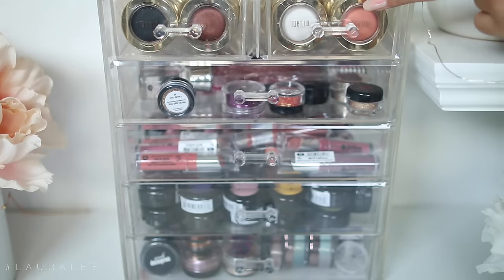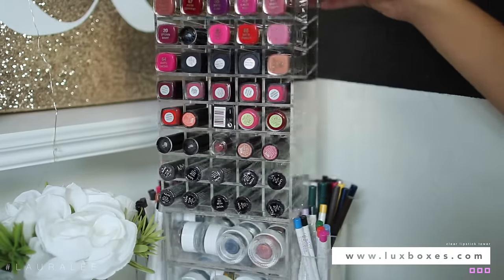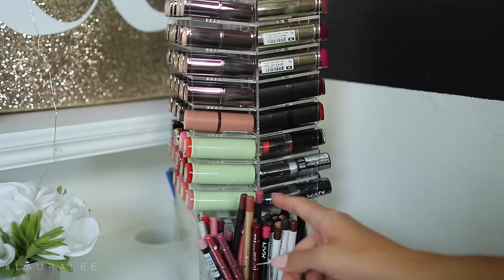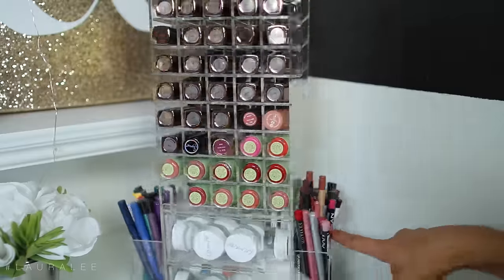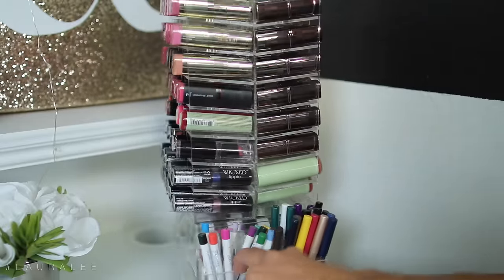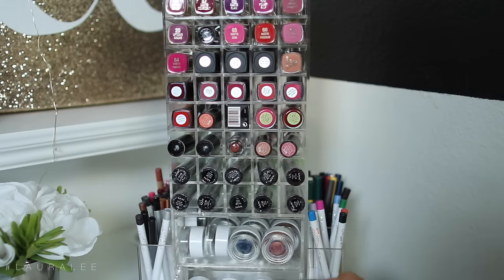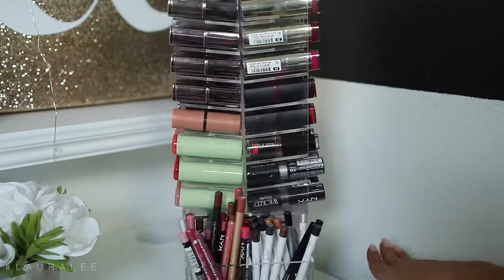Then over in this corner — you've probably seen it in the background of my videos — I have a second lipstick spinning tower, this one's by Luxbox. I just have some more eyeliners from ColourPop, some more lip liner pencils, some colorful eyeliners from Lancôme, and colorful eyeliners from ColourPop. Then I just have various lipsticks. In the drawers that come on these I put my colorful eyeliners and neutral eyeliners — they're all from ColourPop.